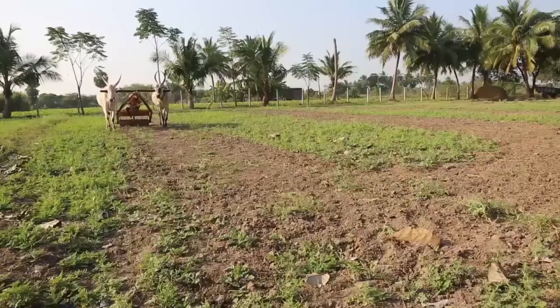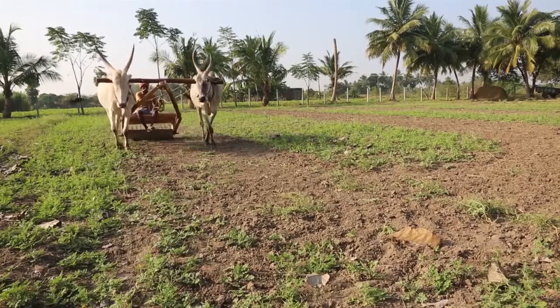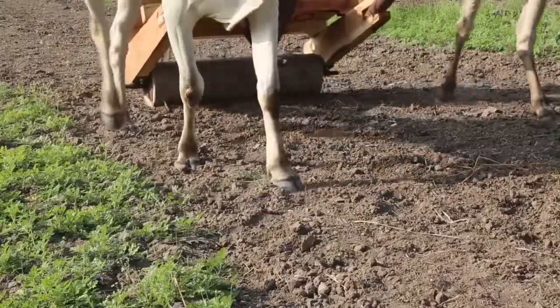By driving the clod breaker over your field in opposite directions, the soil will become loose, aerated and absorb more water.